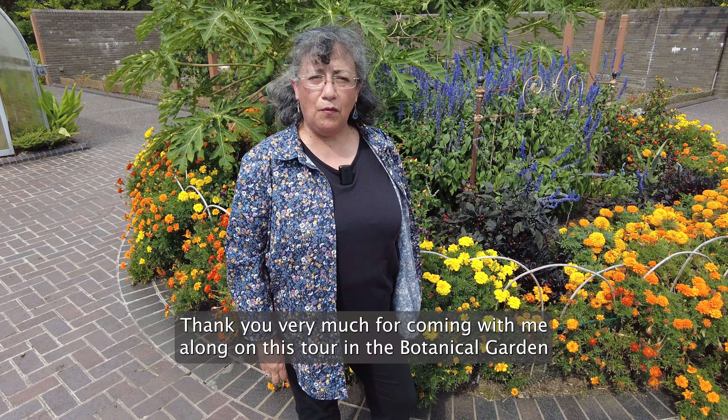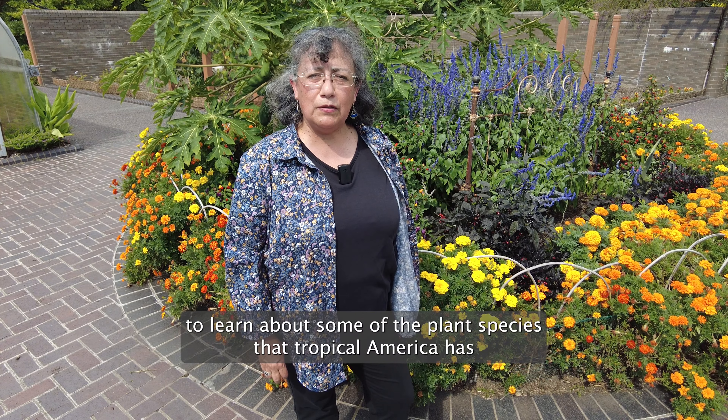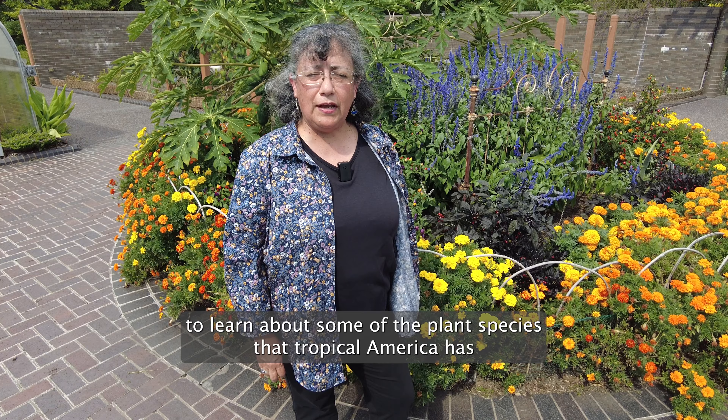So thank you very much for coming with me along on this tour in the botanical garden to learn about some of the plant species that Tropical America has contributed to the world. Thank you.